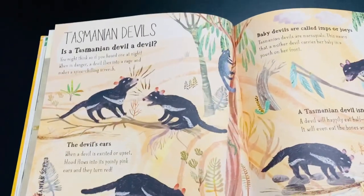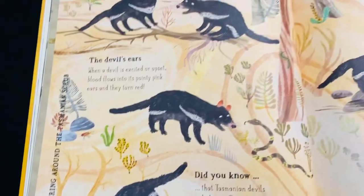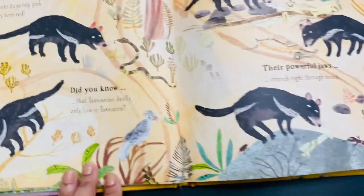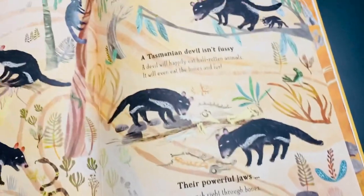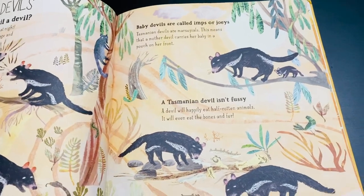This is about the Tasmanian devils — where they live in the Tasmanian scrub, what kind of ears they have, their special features, their powerful jaws, and their babies and what they are called.